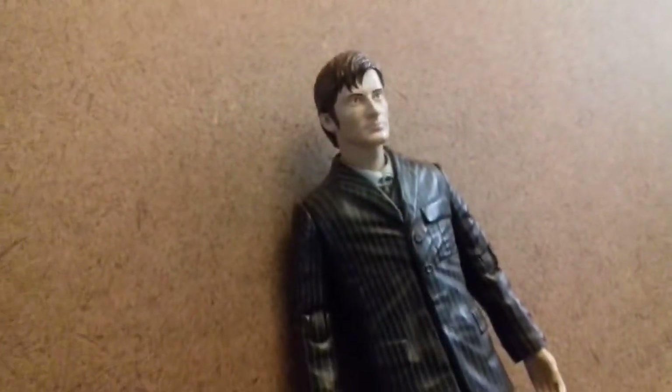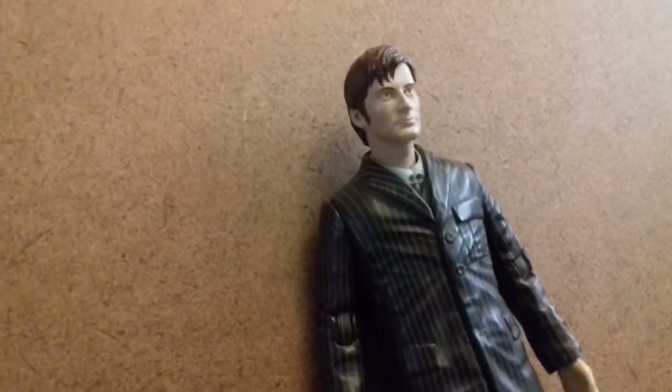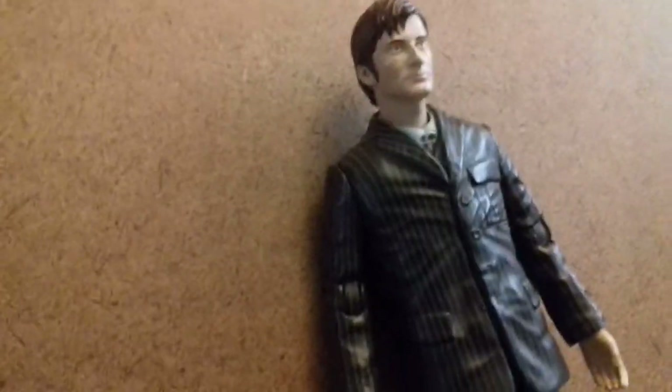Moving on. In 9th place, we have the 10th Doctor without a coat. This variant is from the Star on Earth Journey's End set, which came with Davros and a Dalek. I think it might be a rare set, but I could be wrong. The Sonic has been painted extremely well - they've got the little black bit and the silver blue at the top. So it's very good.